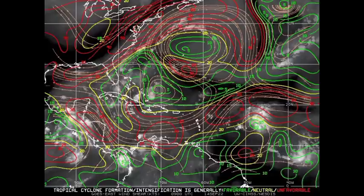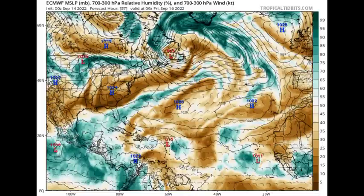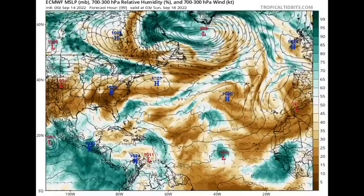Despite those conditions we could still see a tropical depression form, and if it moves into more conducive conditions in the western Atlantic, we could be looking at future Tropical Storm Fiona. Looking at what the various models are expecting — starting with the Euro model. This map shows humidity, with teals indicating a more moist environment and browns indicating drier conditions. This is Friday the 16th of September, and we see a low pressure area approaching the Lesser Antilles with some dry air in the region.